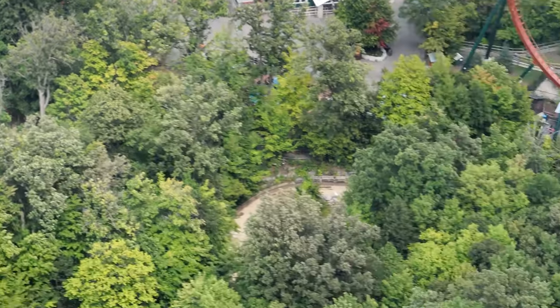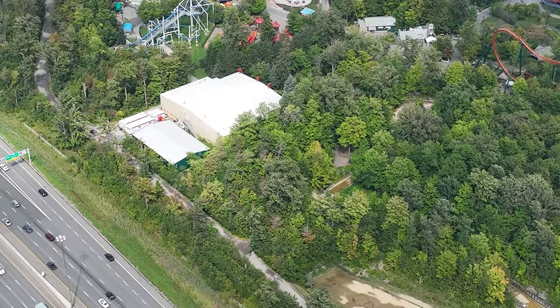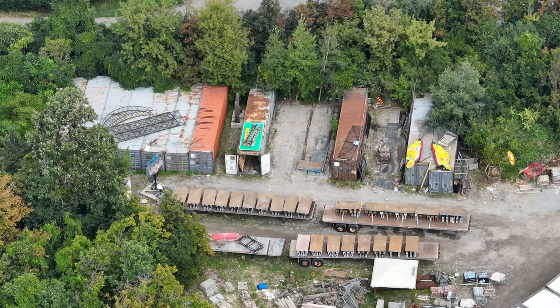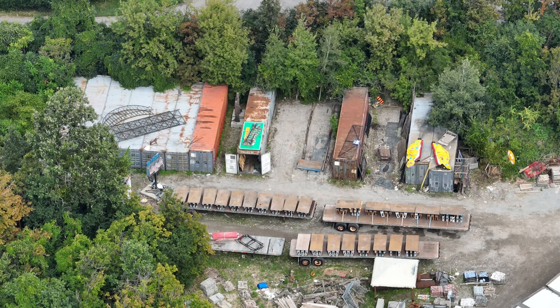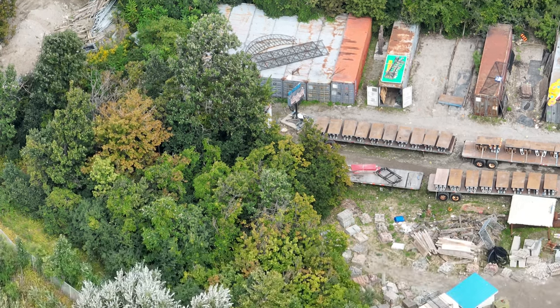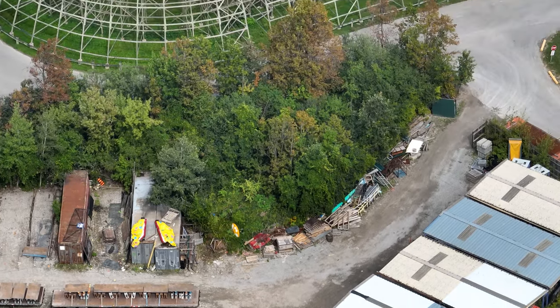To me, that suggests something. On top of that, the survey markings in this area have been there since 2019, so they've had a lot of time to plan this area — we can't forget that. Overall this looks like very concrete evidence that they're going to move forward, with what appears to be the Zambezi Zinger placement in the Whitewater Canyon area.